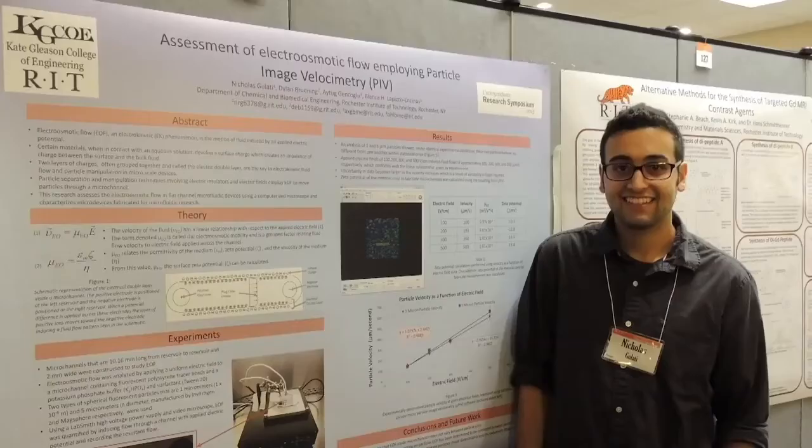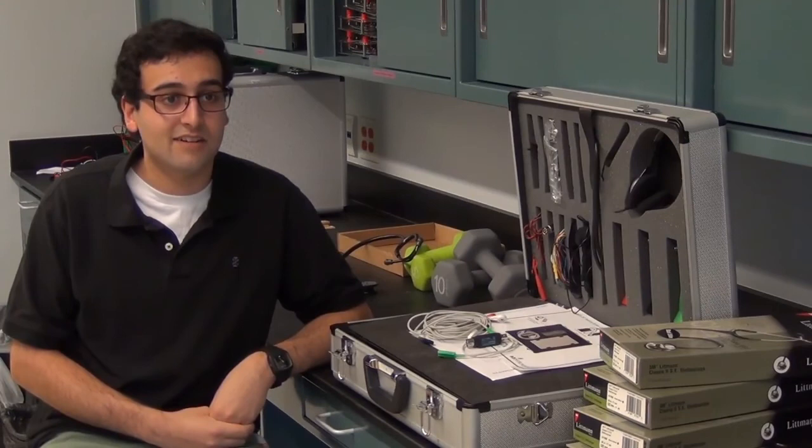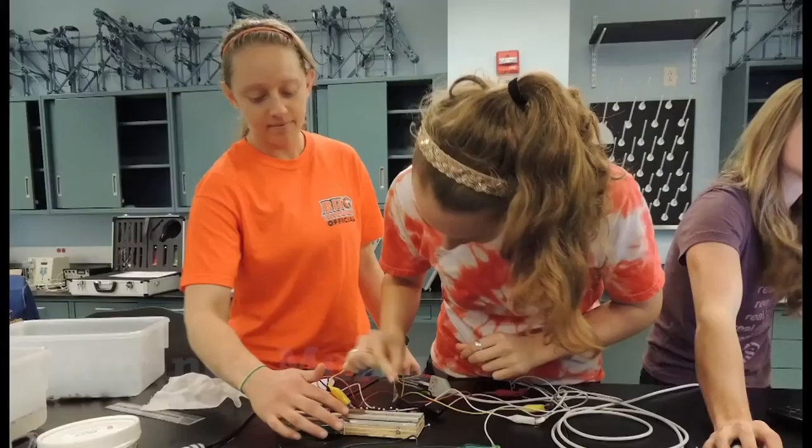My name is Nicholas Gilevi, and I'm a fourth-year biomedical engineering student. I first co-oped in the lab with Dr. Lupisco here at RIT, and then most recently at CUS Biosciences in North Billerica, Massachusetts, where I was a tech support scientist. My primary job was to collect and catalog information from publications that contained data obtained with devices made by CUS Biosciences.